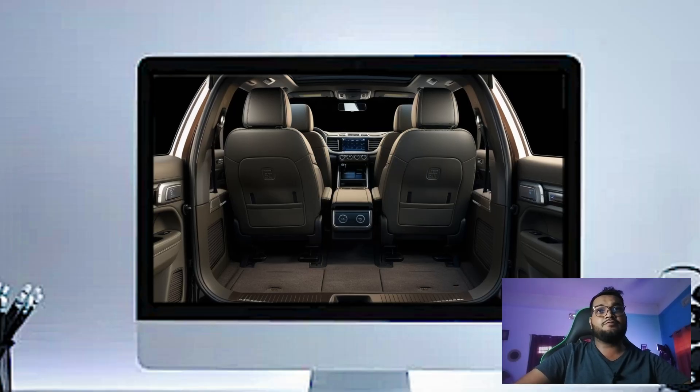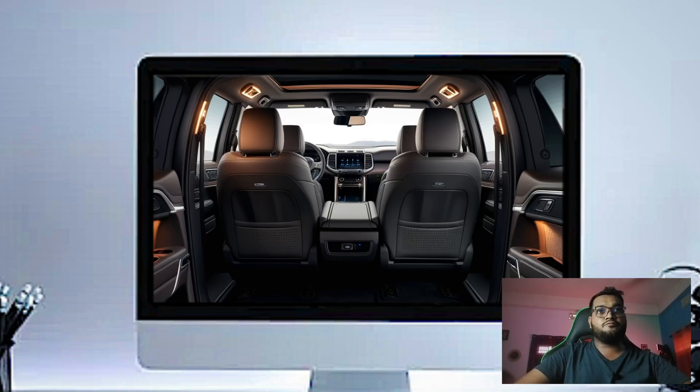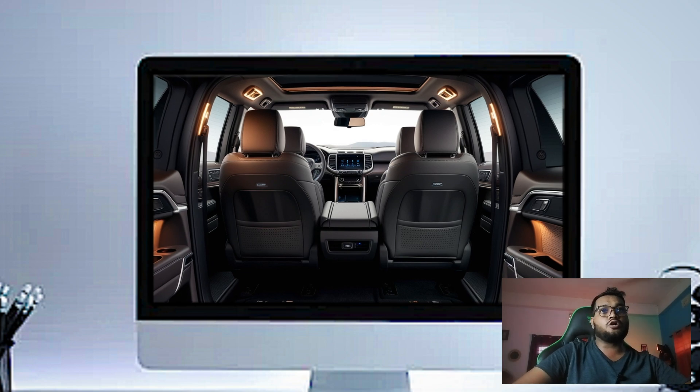The quality and stitching on the seats are top-notch. Ford even offers multi-contour seats with a massage function for ultimate comfort on long drives.